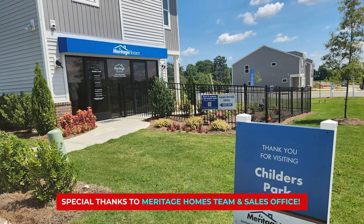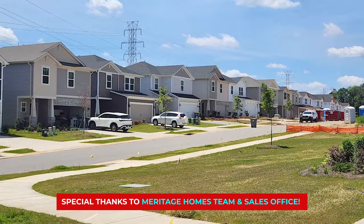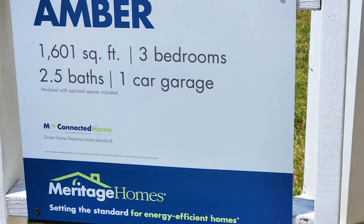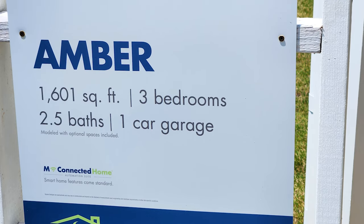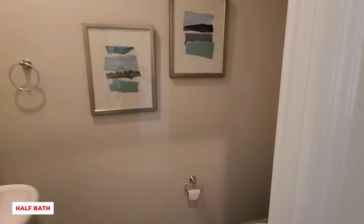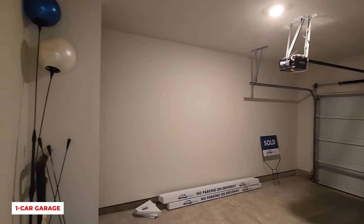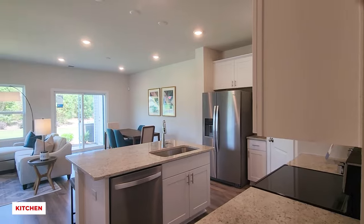A very special thank you to the team in the sales office for allowing us to tour the community and film the highlights. I am excited to show you the model townhome, the Amber, which is the larger of the two townhome floor plans. After walking past a convenient drop zone area, you will find a half-bath and entrance from the one-car garage on either side of the hallway, which then opens up to the kitchen that includes a large center island.